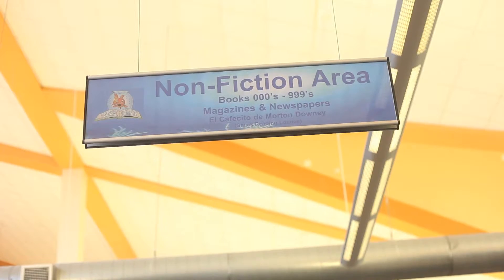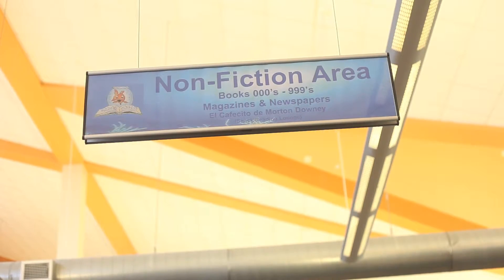The other promotion that we have going on is that every time the public comes by and checks out items, whether it be books, music CDs, DVDs, or anything, we're going to be giving the public a coupon for a free book from our book donation sale. So we also have that going on.